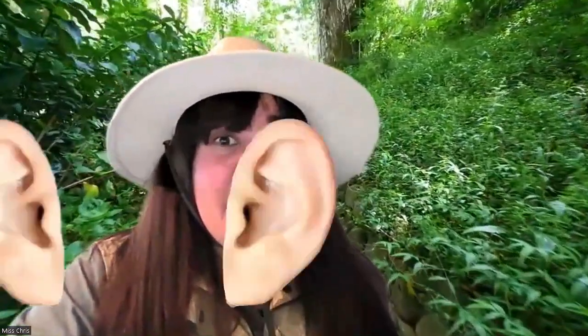Make sure you have your very best listening ears on today because at the end we are going to ask some questions to make sure you are listening throughout today's adventure.